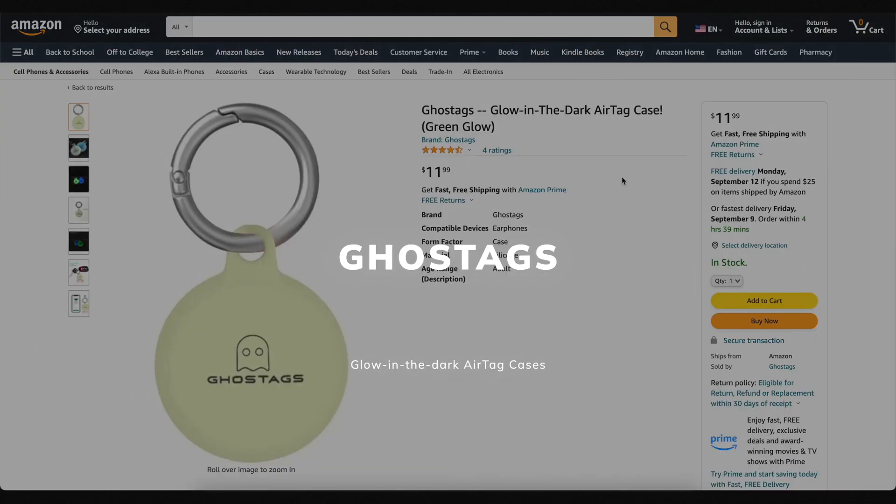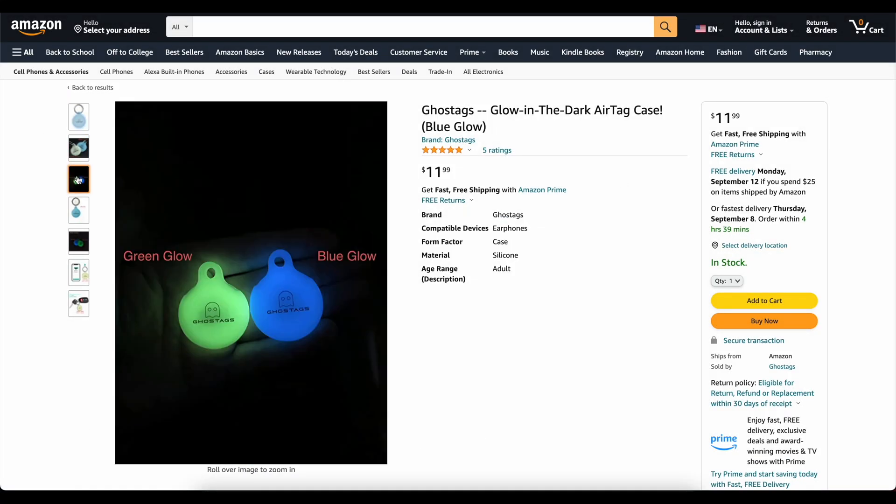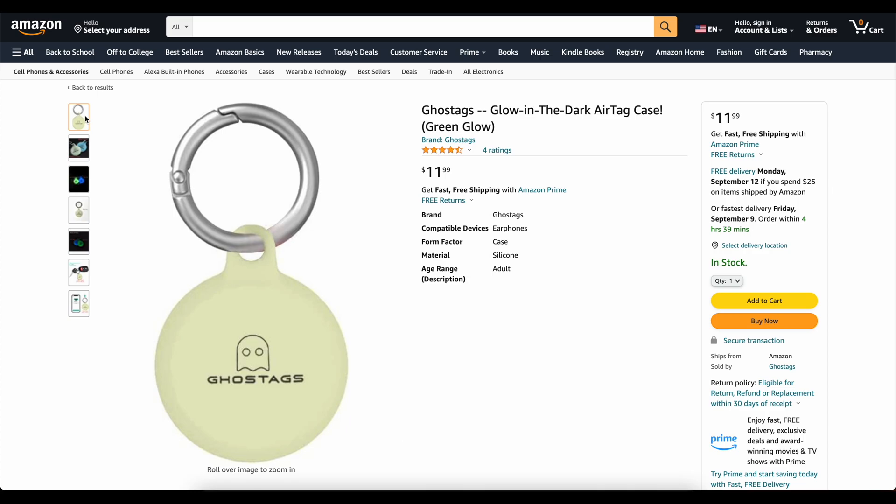This video is brought to you today by Ghost Tags. This is my own company that I started because I wanted a glow-in-the-dark AirTag case. These things are awesome — you can stick them on your backpack or your dog's collar and find it at night. We've got two colors: blue and green. They've got great reviews. Go check them out — links down below.